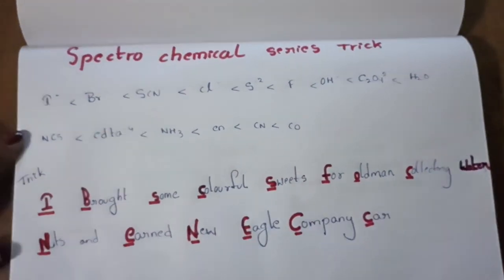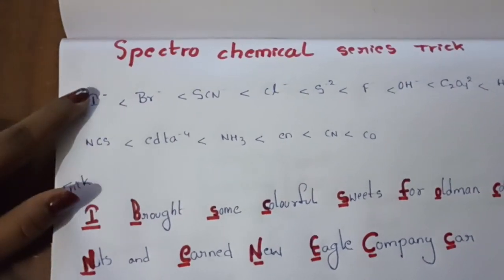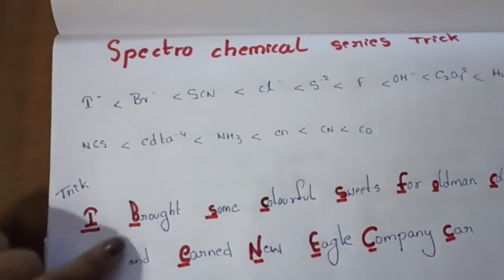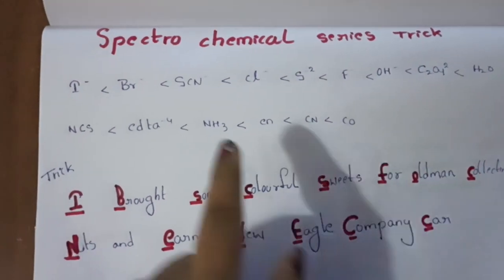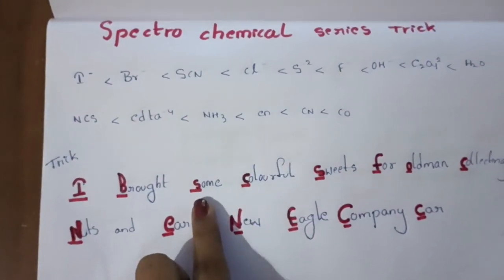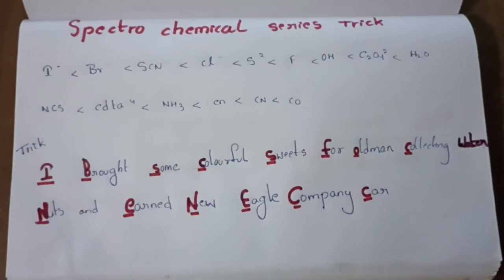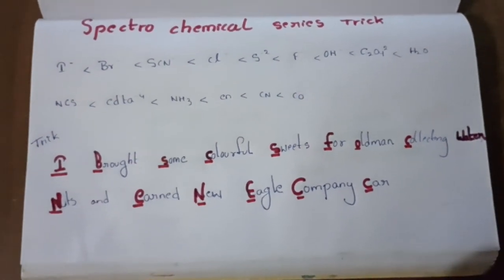So how to relate this? Let's check it. Here 'I' is there — so iodine. 'I' also is there. You have to check the starting letter. 'B' — bromine. 'S' — thiocyanato. 'C' — chlorine. Like that you can easily remember this. I hope you like this video.